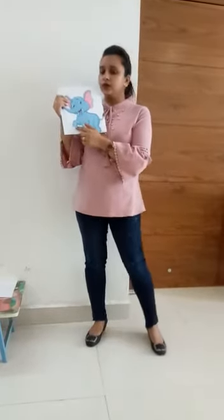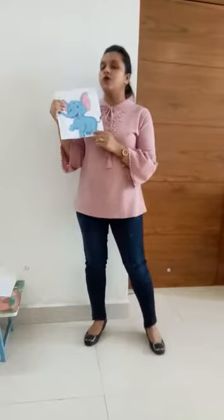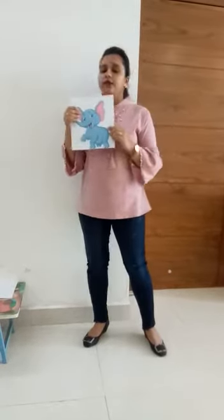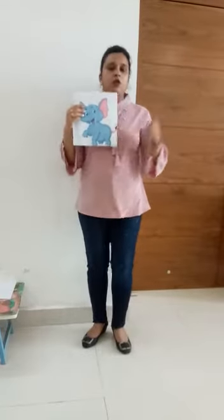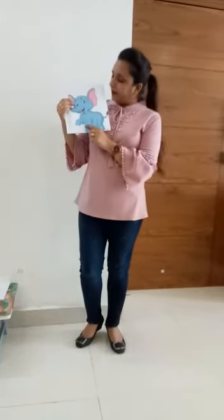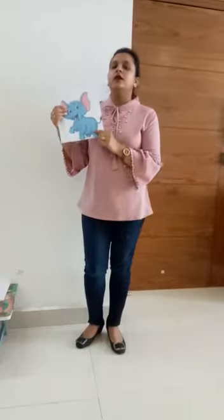And do you know kids what? It has no fingers and no toes. It walks very very slowly. An elephant is considered very intelligent. And do you know kids, what do we call a baby elephant? A baby elephant is called a calf.